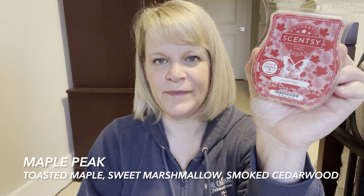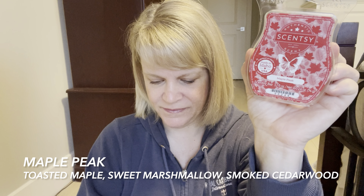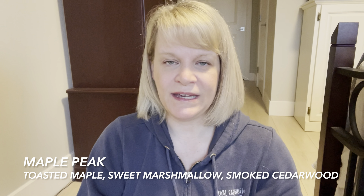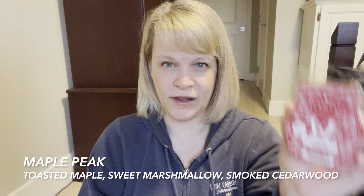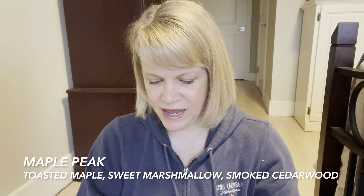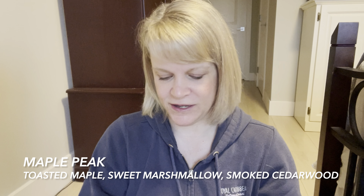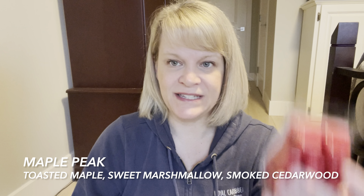I actually prefer this one by far to Toasted Marshmallow and I probably like it just as well as Marshmallow Fireside. It's a little bit smoky but not so smoky that someone who dislikes smoke would be put off — I think you'd still tolerate it okay. Strength-wise it's not overbearing, and I think it gives you a warm, comforting, cozy feel. Let's talk about performance — this is my customer's bar, I just grabbed it so you could see the color.